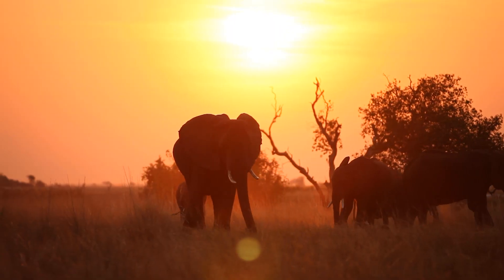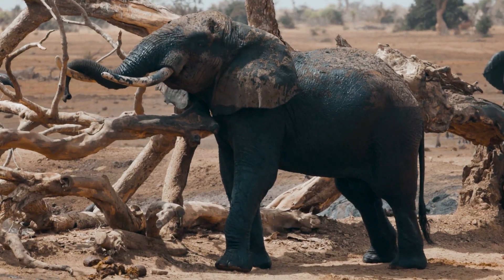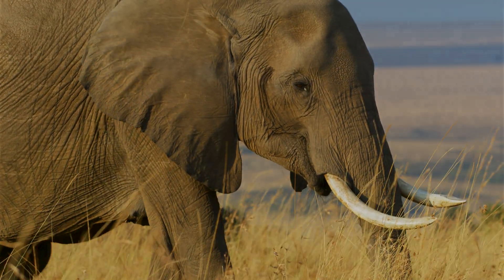Elephants have captured the hearts and imaginations of humans throughout history. Today, they're some of the most beloved animals out there. But how much do you really know about these huge, tusked herbivores?